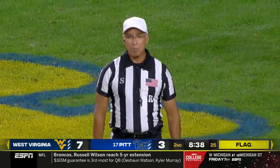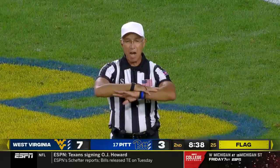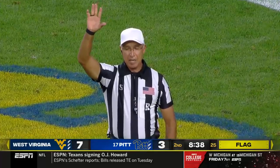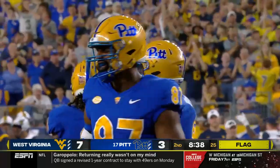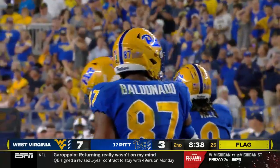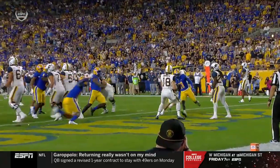There are two fouls on the play and they will both be enforced. Delay of game — offense. Half the distance to the goal. After the play — unsportsmanlike conduct, defense, number 87 for taunting. 15-yard penalty and an automatic first down. That is number 87's first of the game.